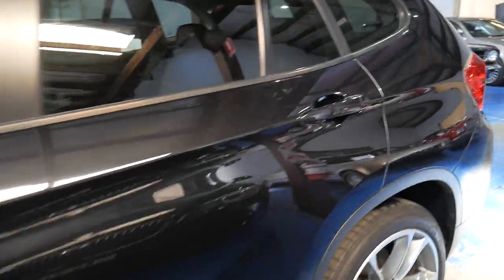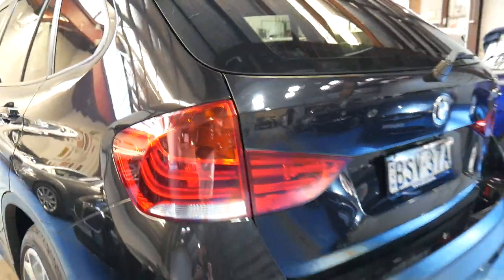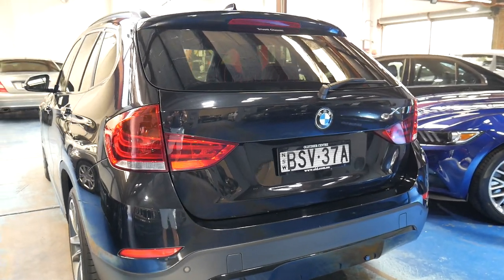Thank you so much for taking the time. We look forward to seeing you in person and taking you for a drive in this lovely 2013 BMW X1. We'll see you soon.